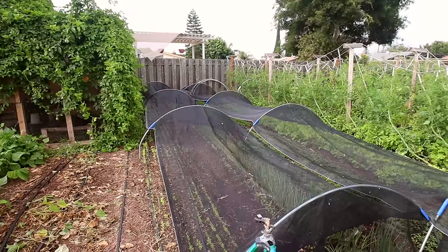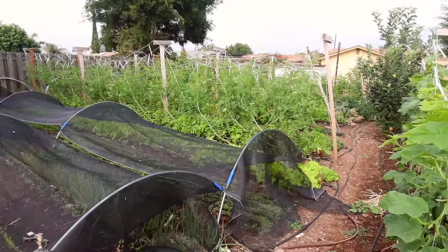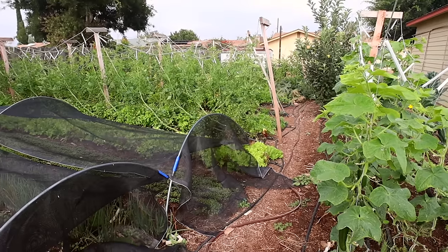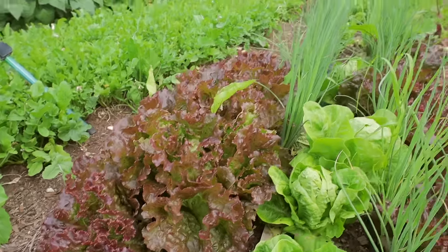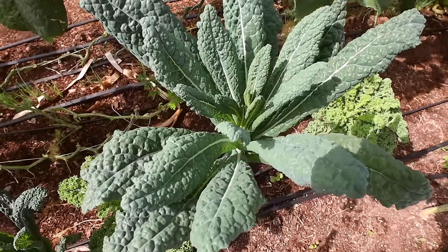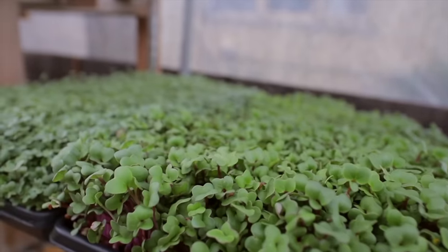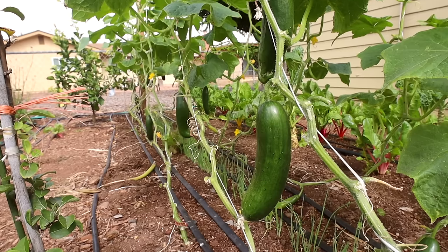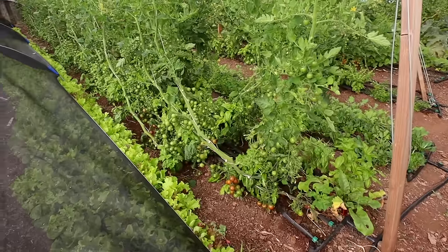Being a market garden, I focus on crops that are high turnover and higher profit. So I do lots of salad greens, heads of lettuce, green onions, kale, chard, collard greens, microgreens, squash, cucumbers, green beans, herbs, and more. Of course, tomatoes here too.